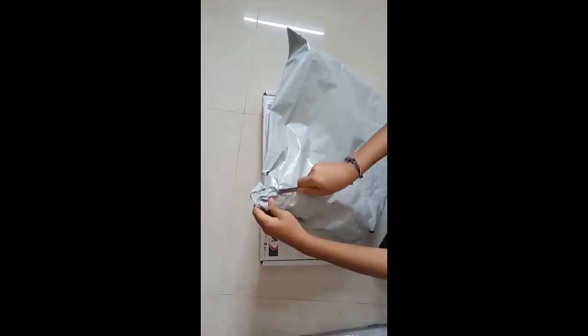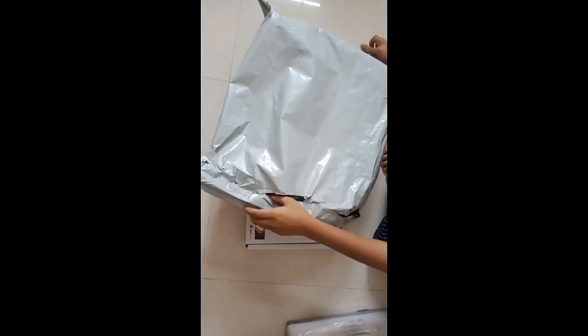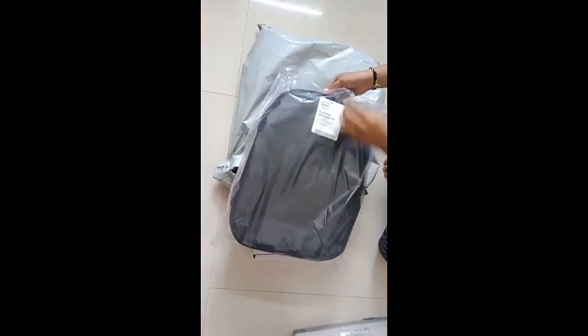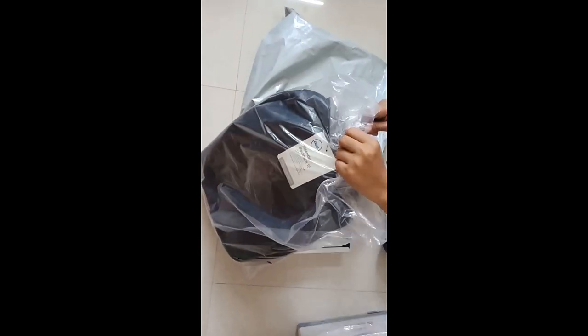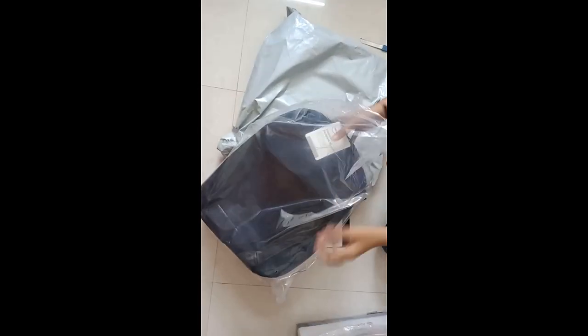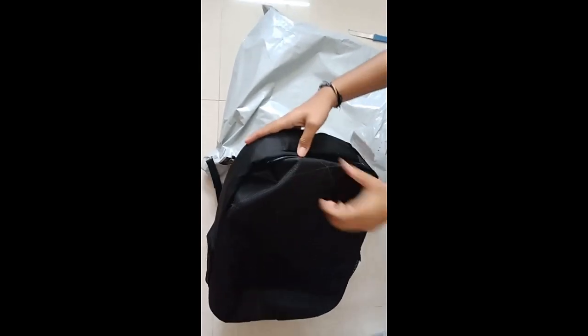I'm opening the first package — that's actually the laptop bag they sent. It's a black color Dell 2G laptop bag, so it's pretty good.